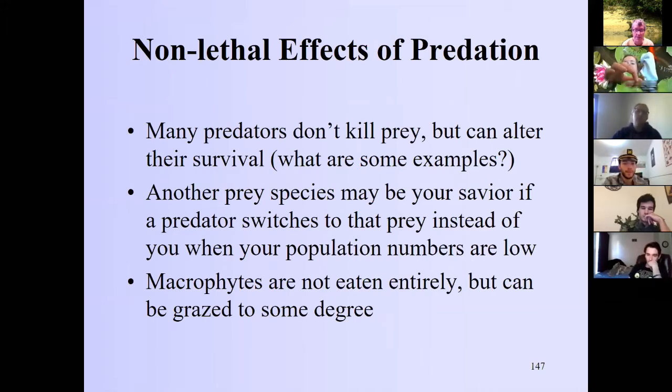Top-down control — a predator eating your predator — is an indirect interaction. The direct non-lethal effects include the ecology of fear: if a predator makes prey too afraid to forage, that prey gets less food. This is an indirect non-lethal effect of predation that reduces the prey's energy intake and ultimately alters its survival.